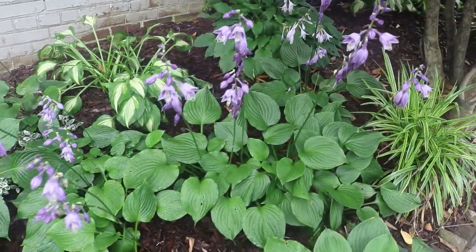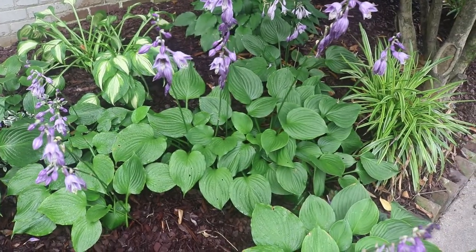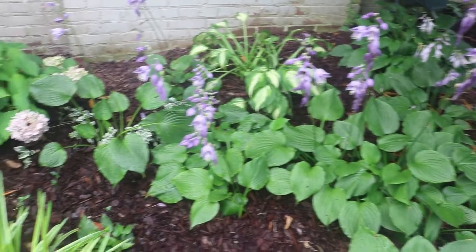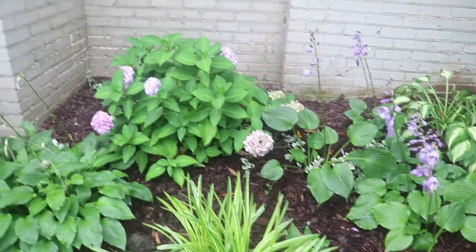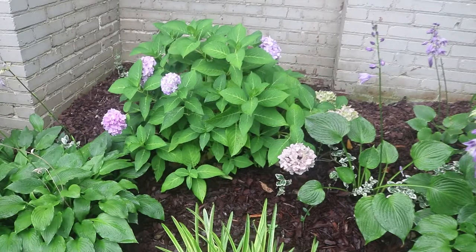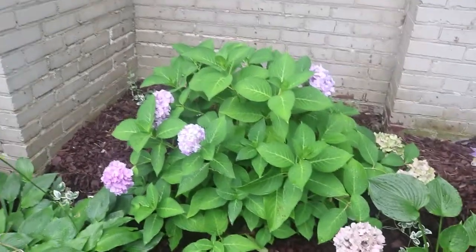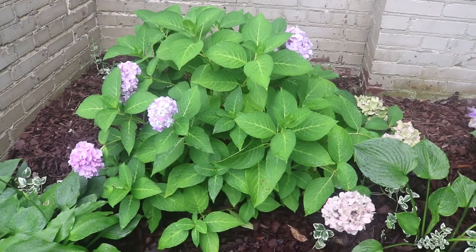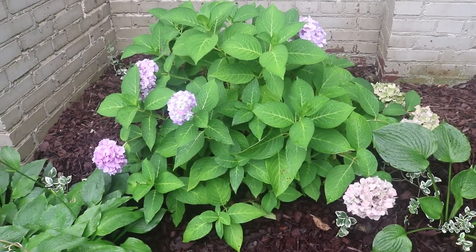I've got one there in the back that I divided — I divided a few in the spring and they're still a little bit grumpy looking, but they'll perk up next year. And this is the new hydrangea that I added this year — I think they're called Necco. This one is sort of a bluish purple shade.